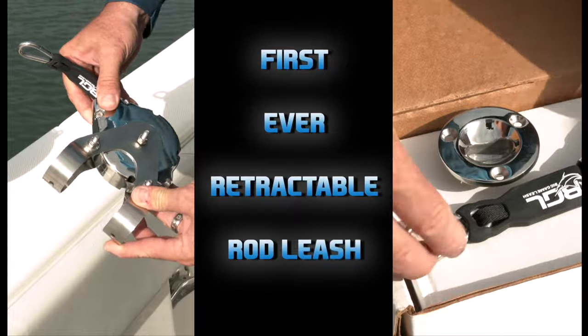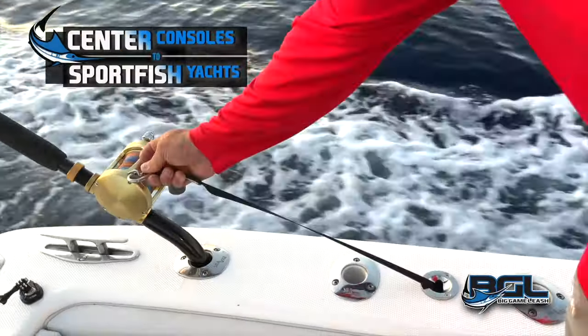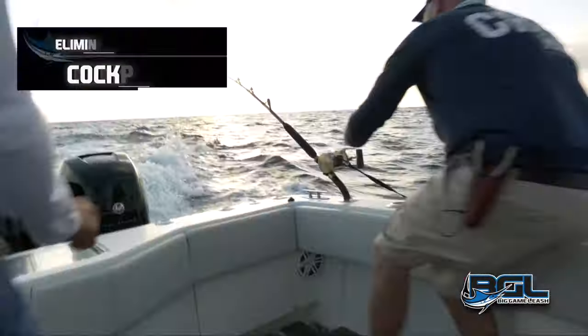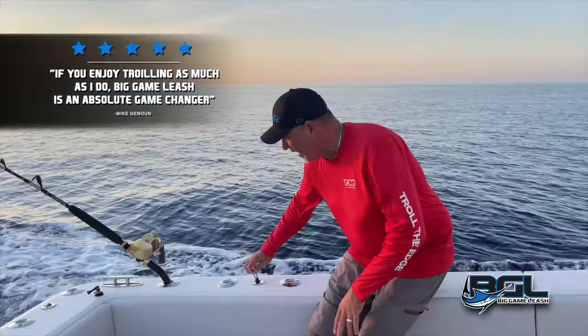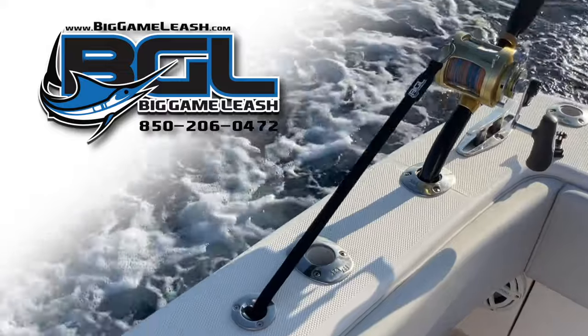Don't lift and pump — just reel. Just reel. Come on, crank, crank, crank! Got him, got him, got him! We got him! Get him in the boat — oh! You jeopardized your rod. You have never jeopardized losing a rod like that. Look, it's fishing.